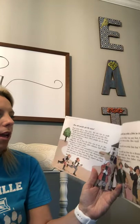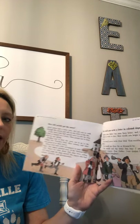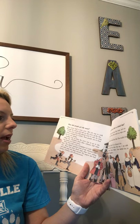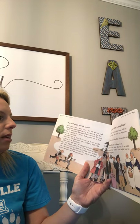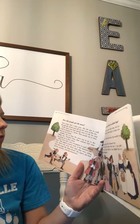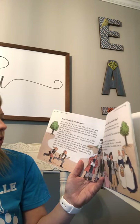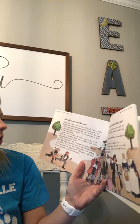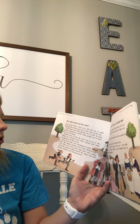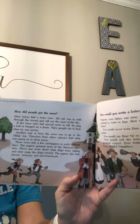How did people get the news? Most towns had a town crier whose job was to walk through the streets and call out the news of the day. If he had special news, he rang a bell or banged on a drum, and people ran to hear him. Another way to hear the news was to go to the village inn, where travelers from other colonies told what was going on in their towns. There were only a few newspapers in early colonial days — they printed news of the 13 colonies, what ships were sailing and what cargo they carried, as well as poems, sermons, and advertisements.